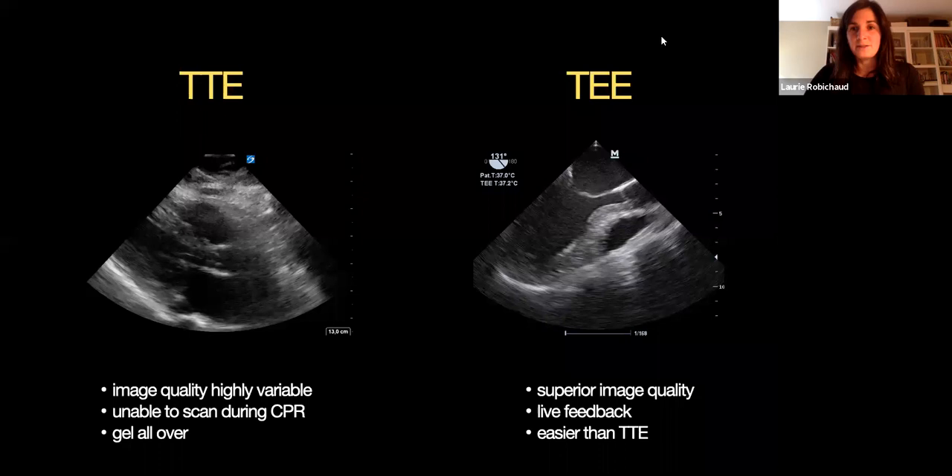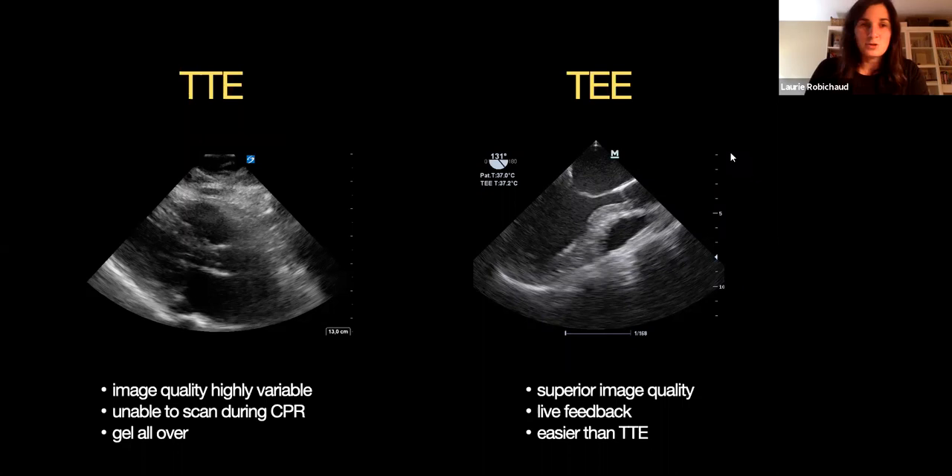So why are we bothering? I'm sure you guys are using TTE right now and think it's working very well, but with the literature we've had in the last few years, remember that the problem with TTE is that we really take too long to get the views to answer our questions. Sometimes the pulse check will be more than 10 seconds because we're trying to get a nice TTE view, and you know the image quality is highly variable.